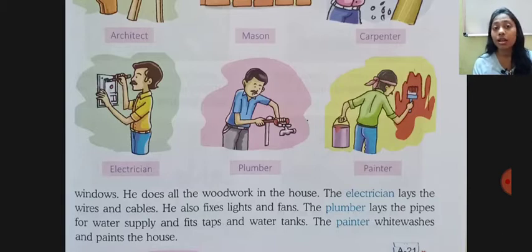Pure ghar mein wires and cables lagayega, fan lagayega, lights lagane ka kaam karega. The plumber lays the pipes for water supply and fits taps at water tanks. Pure ghar mein woh paani ke pipes ko lagayega, taps lagayega, and the water tanks as well.